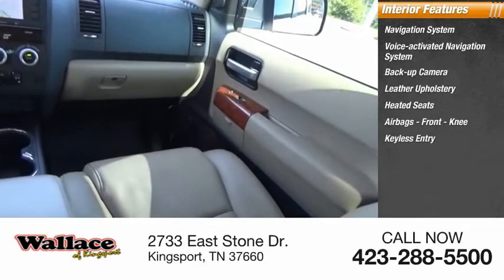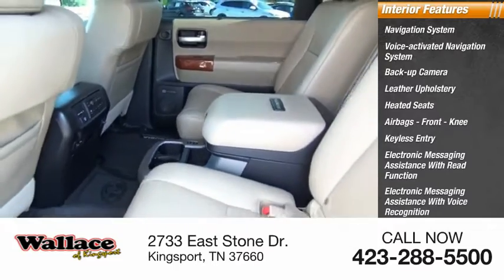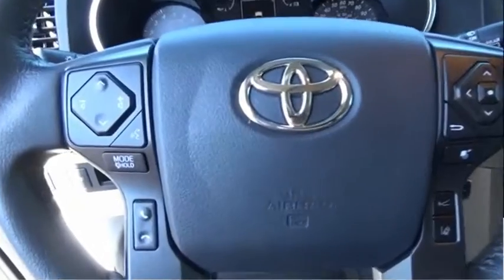Front knee airbags, keyless entry, electronic messaging assistance with read function, electronic messaging assistance with voice recognition, and a premium sound system. Come take a test drive today.